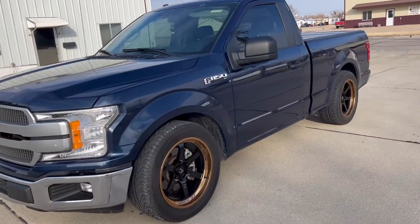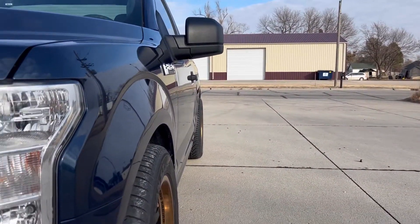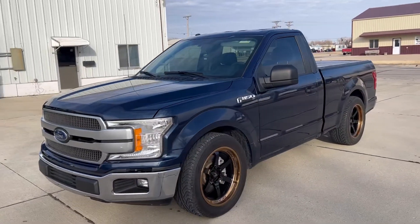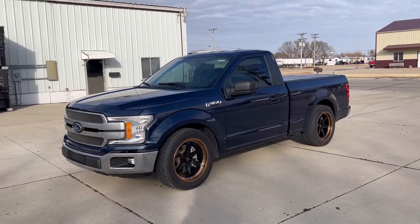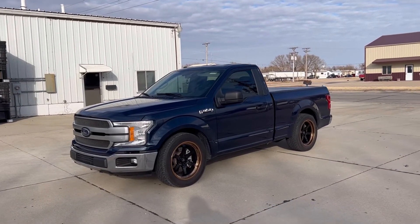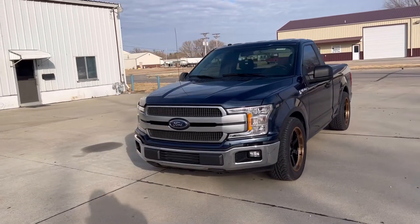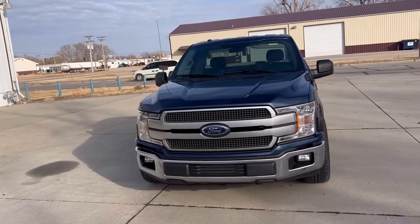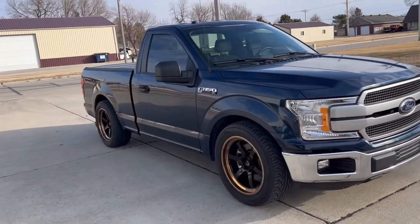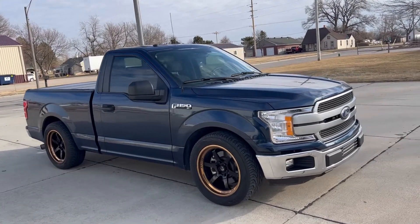It's a little 20 by 9.5. They poke out a little bit — nothing crazy. But they do look really good with this. I just need to color match that front end. I have to do the bumpers. I'm going to get some different headlights, some darker tint, some windshield tint, and it should be perfect.